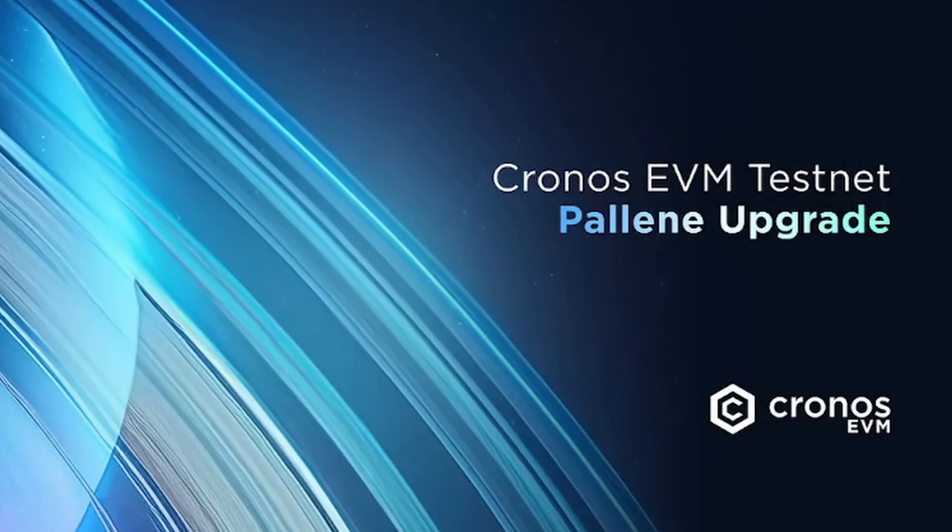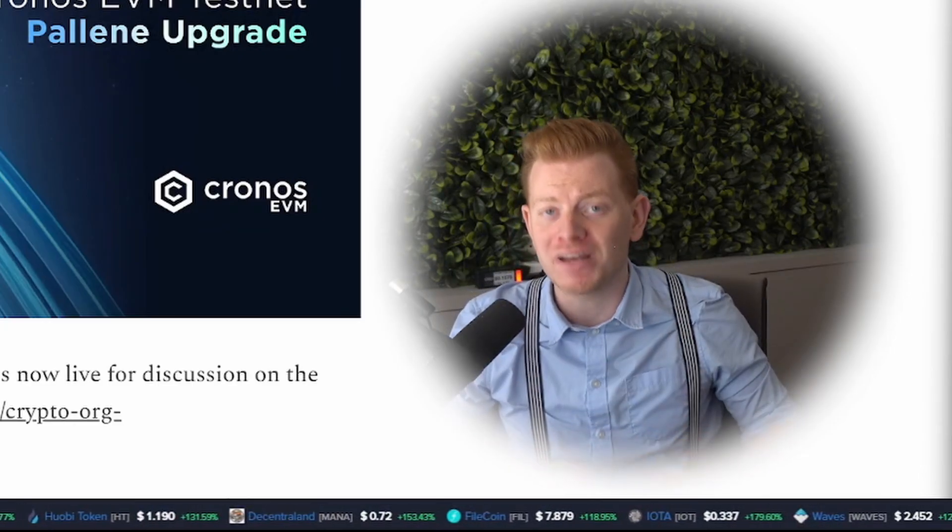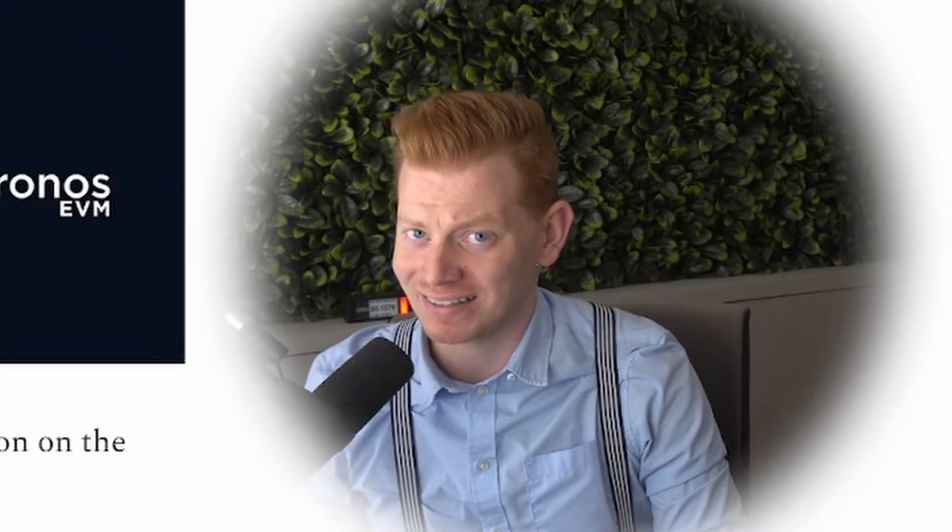Ladies and gentlemen, I'm the one and only Coinbaron. Next Thursday, the 12th of December, the Palina upgrade will go live on the EVM Kronos network. And honestly, this is going to be the biggest upgrade in the existence of Kronos, and no one seems to bat an eye.